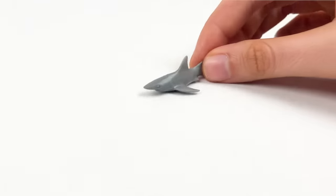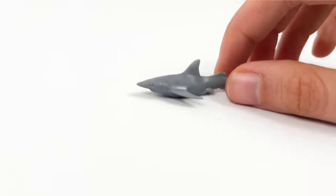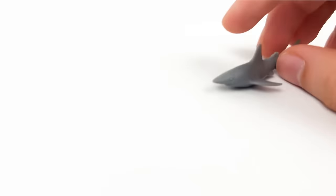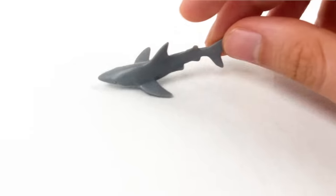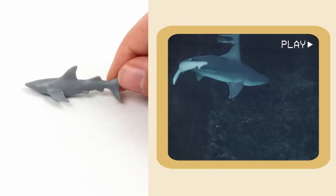Here we have a shark! Sharks don't have bones — they are all squishy inside! And also, some sharks are as small as your toy car, so this could be the actual size of a small shark — it's like a toy!